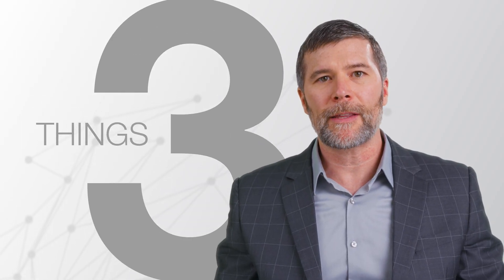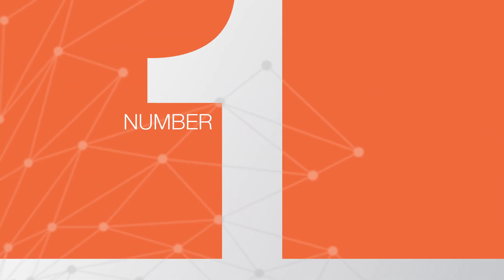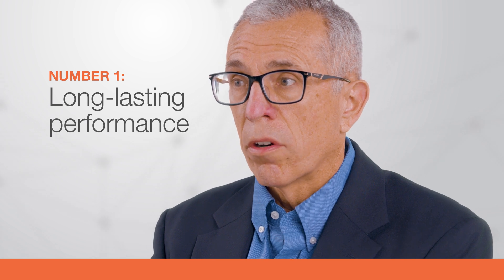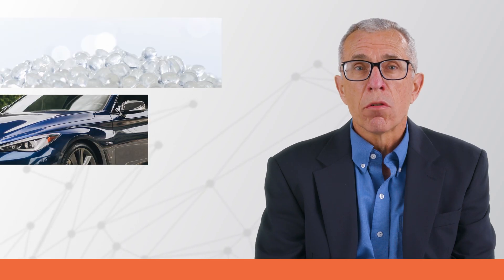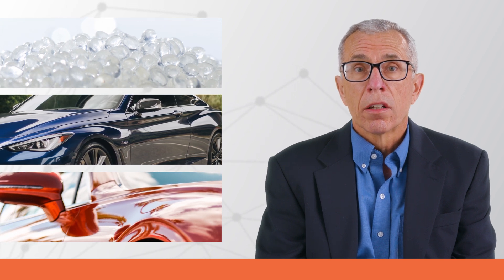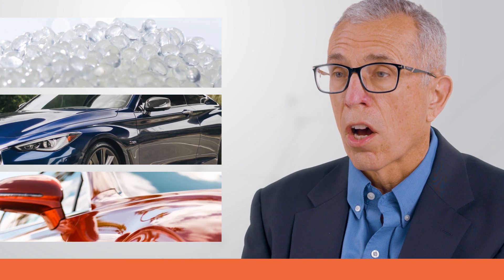If you are involved in specifying this essential ingredient, you should consider these three things in order to maximize the value from your TPU. In PPF applications, TPU performs several jobs. It must enable the PPF to stand up to extreme weather, be resistant to impact, and still retain its original optical transparency and gloss. From installation to removal, TPU must have the optimal physical properties to enable easy installation and trouble-free removal should there be a need. How TPU is formulated and manufactured determines how well all of these jobs are accomplished.